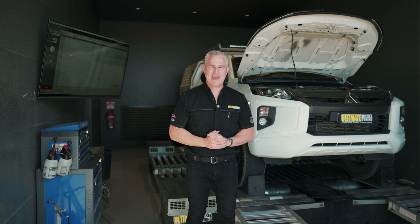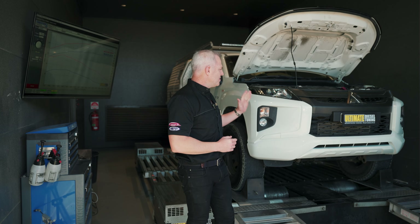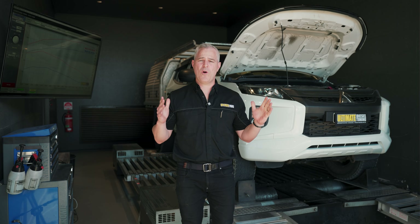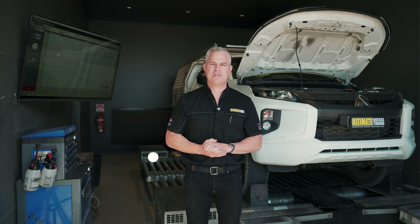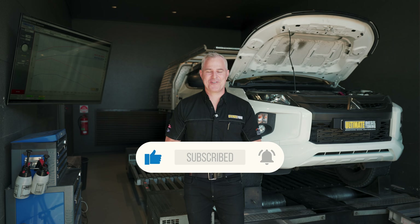That's another MR Triton custom dyno tuned by us here at Ultimate Diesel Tuning. This motor is also found in the MQ and the Pajero Sport as well. So if you've got one of these vehicles or any common rail diesel vehicle, give us a call, speak to our diesel experts, or drop into one of our performance centres in Brisbane, Gold Coast and Melbourne, and make sure you subscribe to Ultimate Diesel Tuning on YouTube.